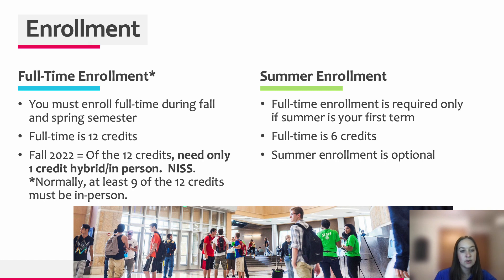For the 2022 and 2023 academic year, the COVID regulations have actually been extended. That means that only one credit out of the 12 required credits must be in person. Typically, in non-COVID times, 9 out of the 12 credits must be in person, with the rest able to be online. We currently don't know what regulations will look like in future terms, so please plan ahead and understand that in the future you might be required to have way more in-person credits than you are required to have for the 2022-2023 academic year.